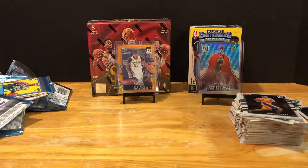Fun to rip that. Got the Giannis to add to our PC. It's a fun box to go through. Thanks for tuning in and we'll see you soon on another video.